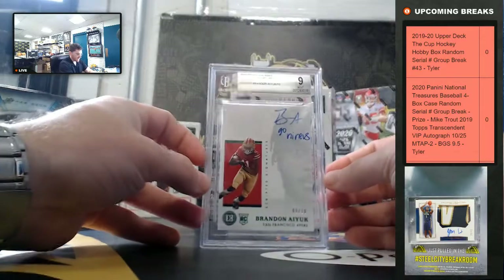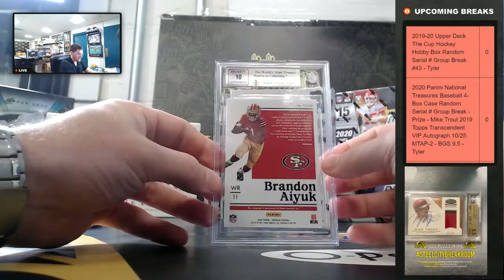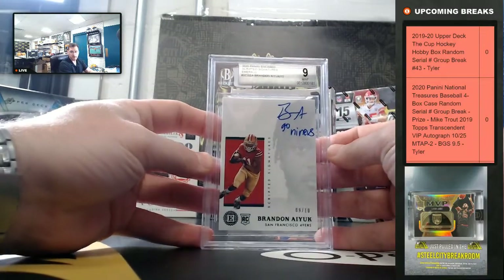Brandon Ayuk, 9 of 10 with the Go Niners inscription, 9 mint, 10 on the auto. Brandon Ayuk!